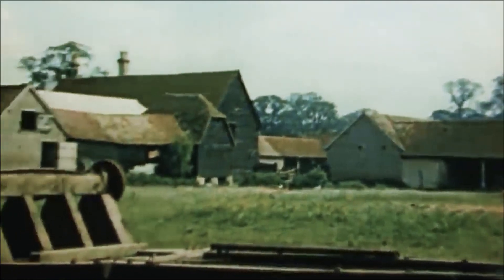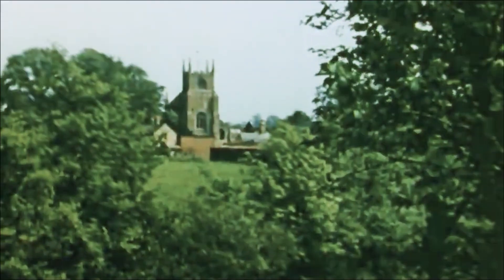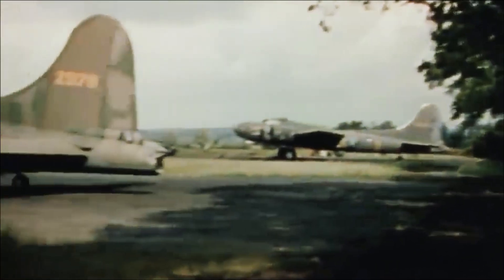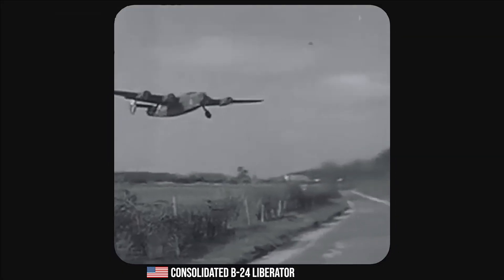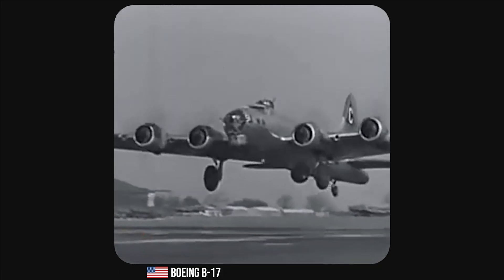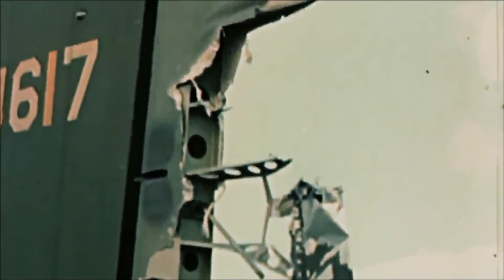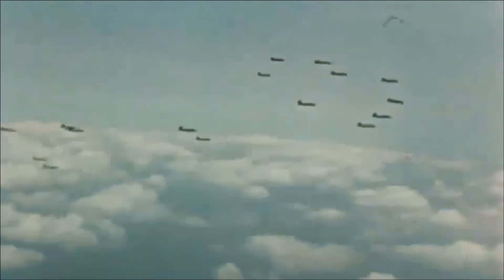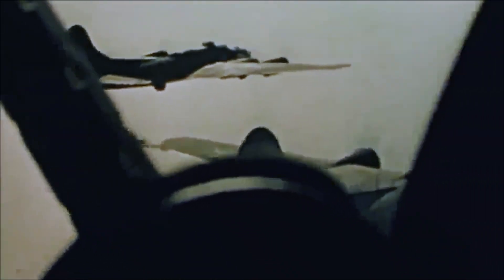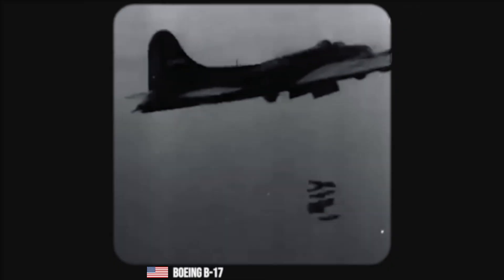The first B-17s arrived in England in 1942, initially deployed with the Royal Air Force Bomber Command for night bombing missions. However, due to poor results and high attrition rates, the United States Army Air Force took over operations and focused on daylight precision bombing. The B-17, along with the consolidated B-24 Liberator, formed the backbone of the 8th Air Force. The B-17's ability to absorb significant battle damage and still return home became legendary, earning it the nickname the Flying Fortress. Established in 1942, the 8th Air Force flew its first B-17 combat mission on August 17, 1942.